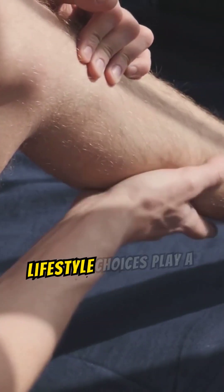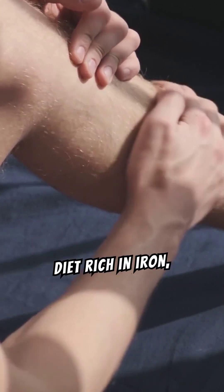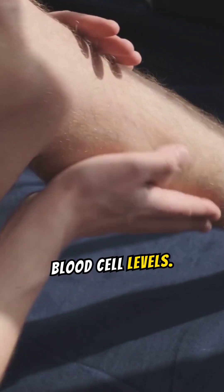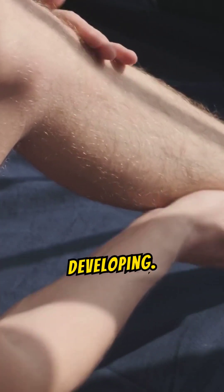Preventative measures and lifestyle choices play a vital role in combating anemia. Consuming a balanced diet rich in iron, vitamins, and minerals helps maintain healthy red blood cell levels. Regular medical checkups and promptly addressing any health concerns can also prevent anemia from developing.